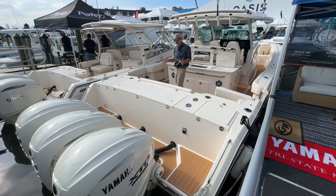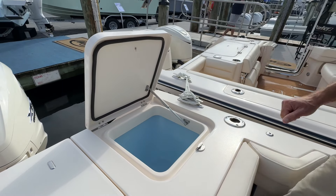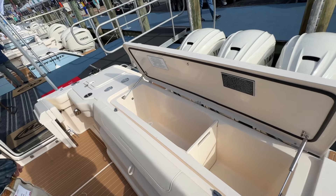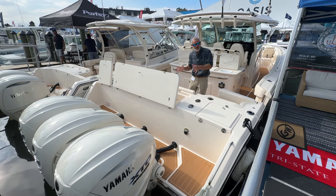And then you turn around and right here you've got all your fishing stuff. You've got a live well, you've got a ginormous fish box. It really satisfies both the fishermen and the family.